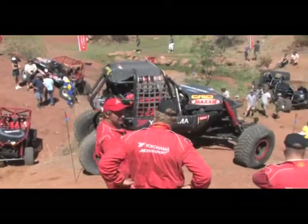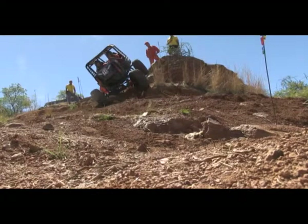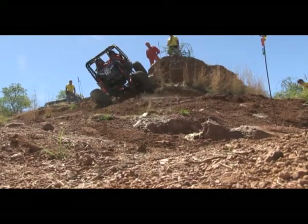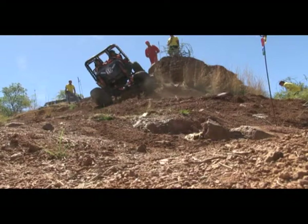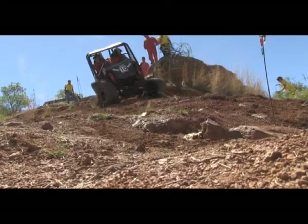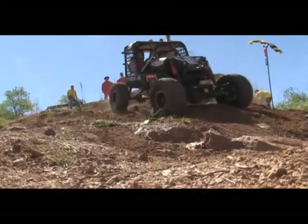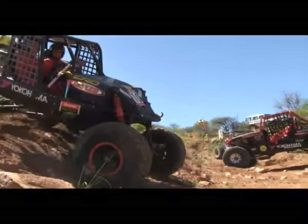Coming around nicely, Nico takes another angle when facing the slope. This is a gamble as he can easily topple over. Nico maintains perfect control and misses the banner, only losing 20 points. Nico adds 40 points to his tally.